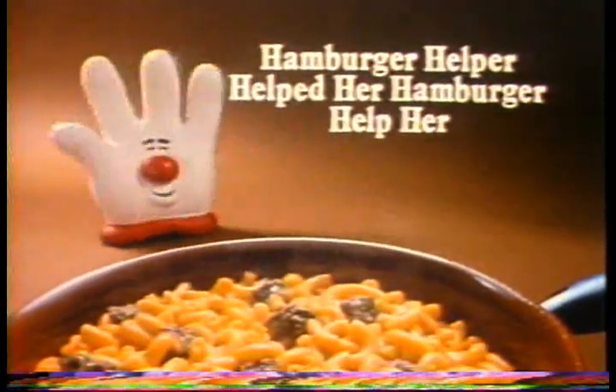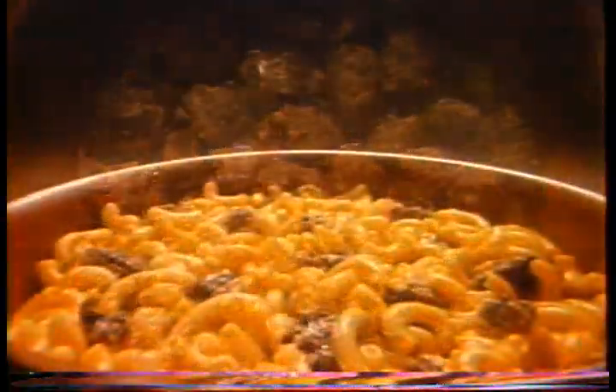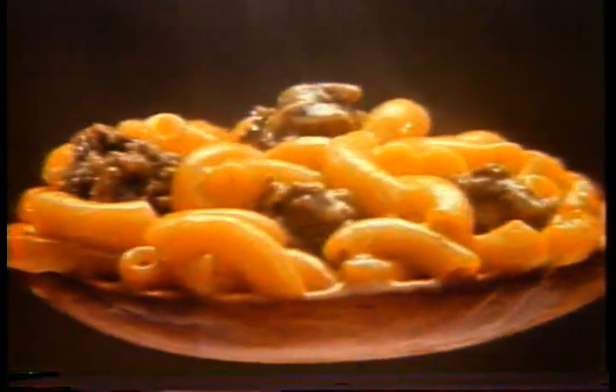Help the hamburger. Help her make a great meal. Hamburger Helper helps her make a great meal. Like our cheeseburger macaroni — just add it to hamburger and make a saucy, savory supper from hearty elbow macaroni and tangy cheddar cheese.